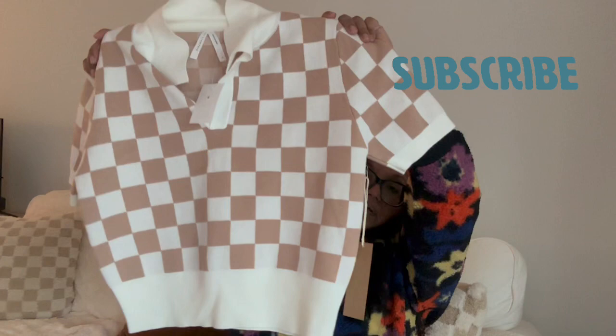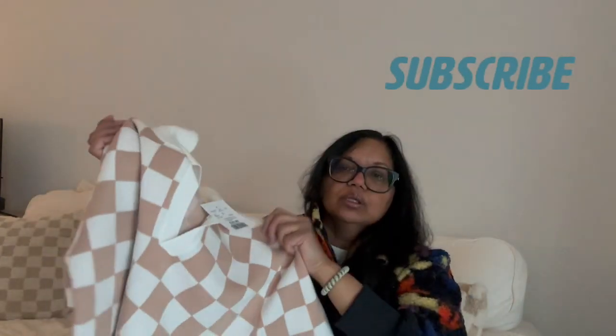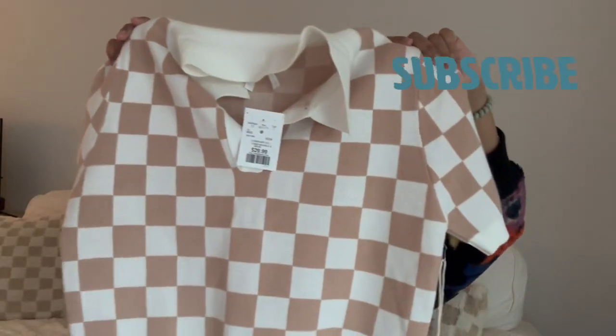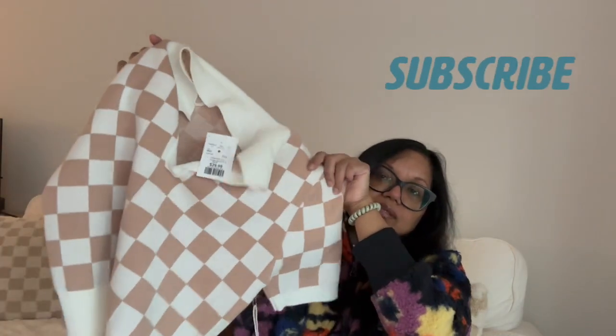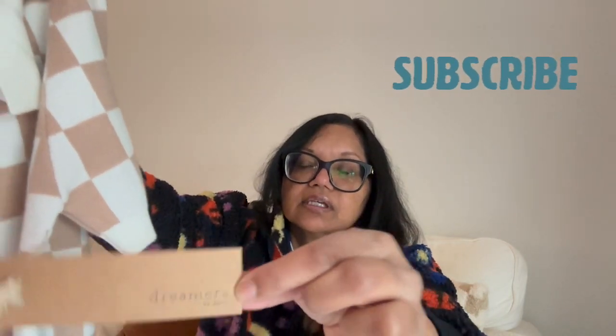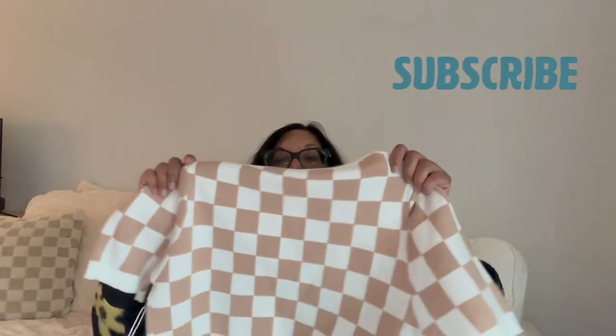The next item I picked up is this checkered knit polo. It's a size large because it's fitted, so I wanted more length and a less fitted look. It's kind of cropped, so it's good to go up a size. This label is Dreamers, and this item in a large was $29.99 — a really cute little knit sweater in a check pattern.